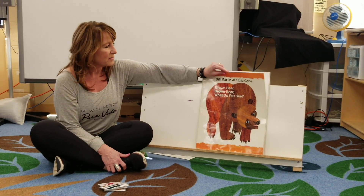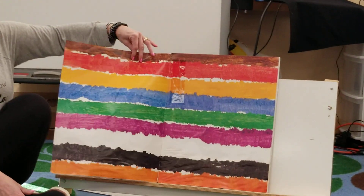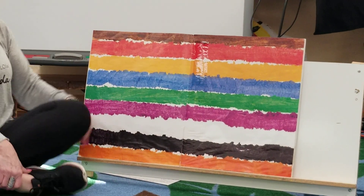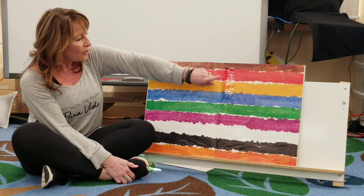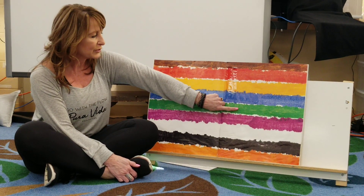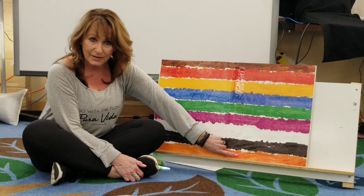Brown bear, brown bear, what do you see? Wow, look at all these colors — brown, red, yellow, blue, green, purple, white, black, and orange.